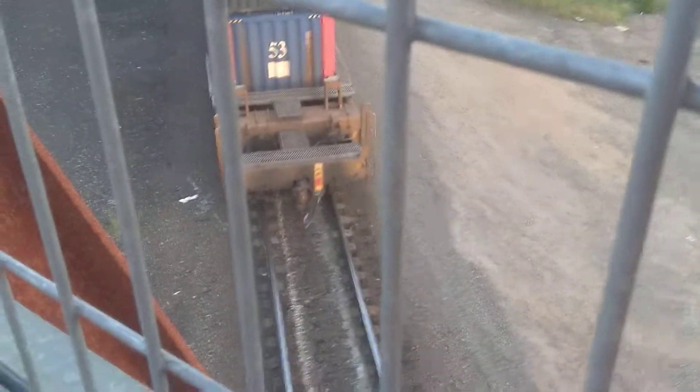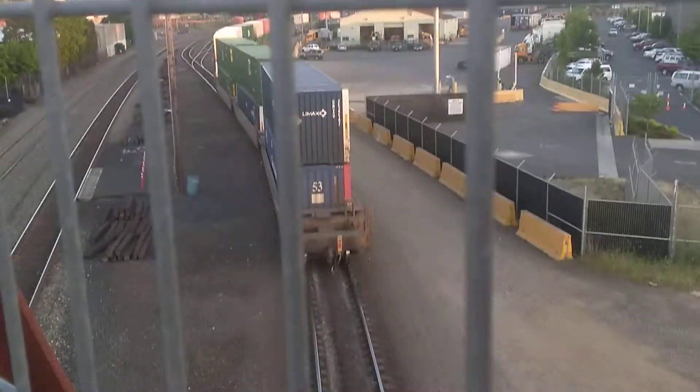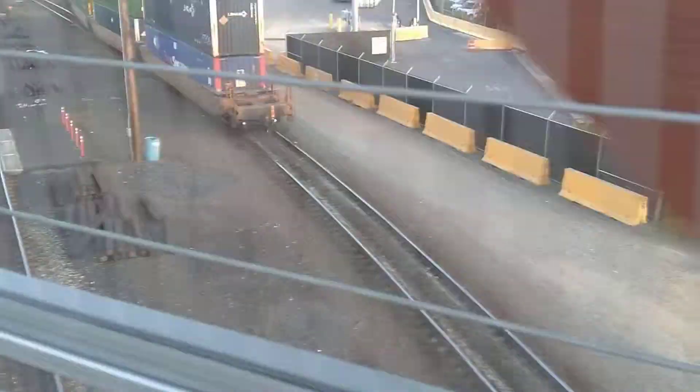There's the last car, and there's our FRED device — marking the end of the train. FRED radios the operator with the exact GPS location of the rear of the train, as well as the air pressure on the brakes and a couple of other particulars to help them navigate.